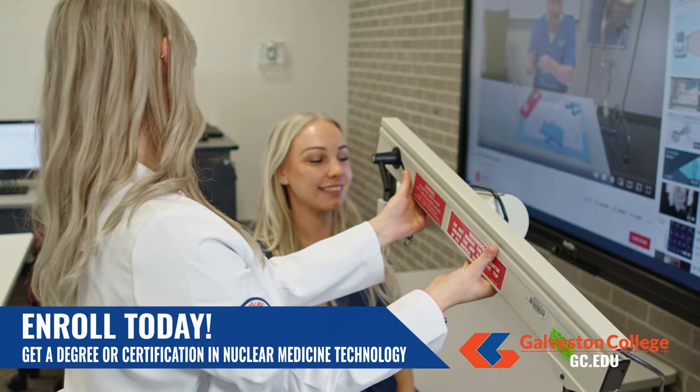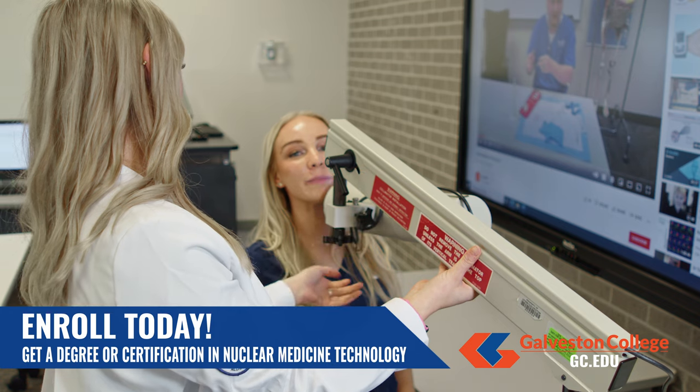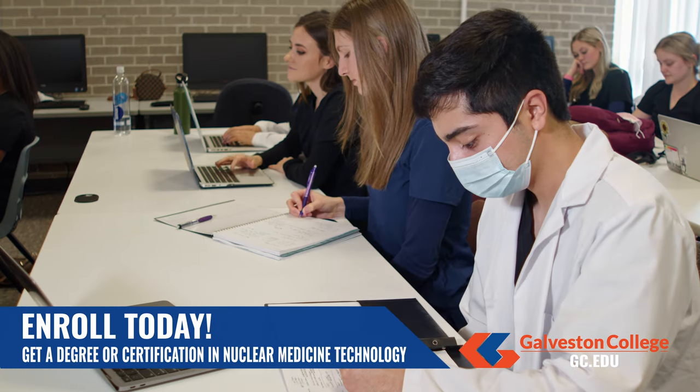I think it's a really good program. You get a lot of experience. It's kind of different — it's not a regular allied health program. I think everyone should join this program.